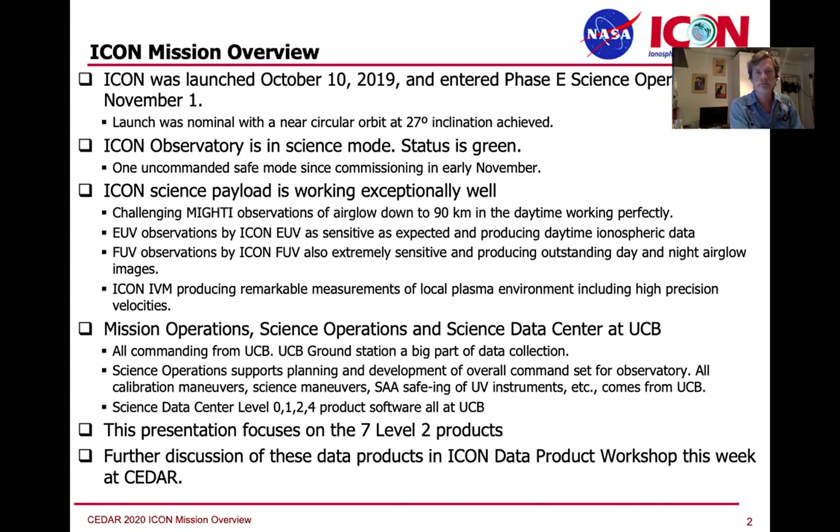We did get a safe mode switch mid to late February, which we recovered from in a few days. We're better at that now, so if we ever get a safe mode again, we'll be right back. That's the plan.